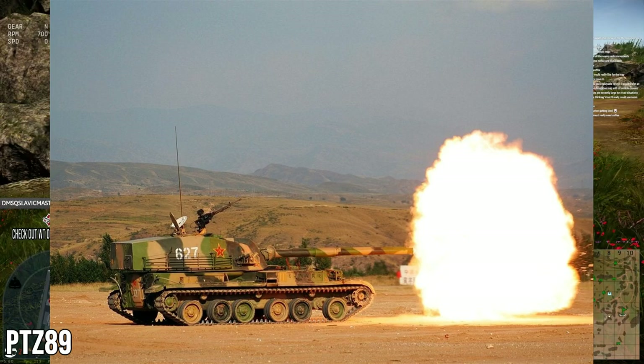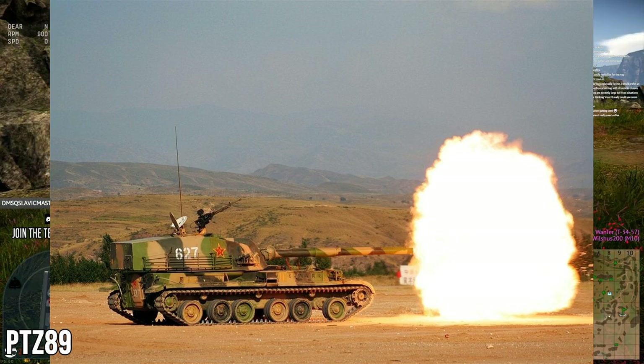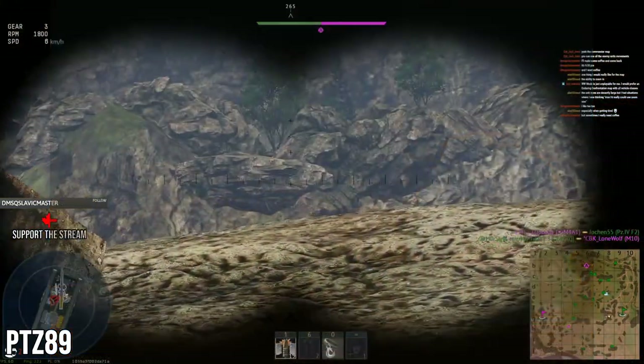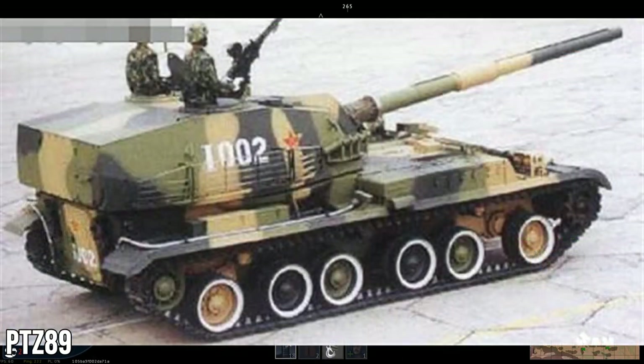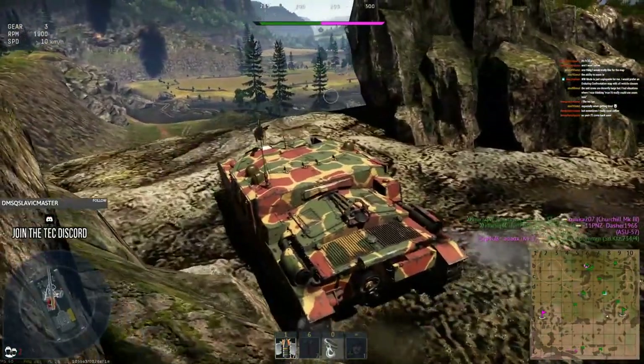The mobility of the PTZ 89 is hampered by its chassis. On roads it can reach 55 km/h using its 520 horsepower diesel engine, but off-road it can only manage 30 km/h. This was seen as unsatisfactory for a thinly-armored tank destroyer that should be more mobile. So even though it is similar to something like the Object 120, it's not the same — slightly different gun, different mobility, and it has that artillery component as well.